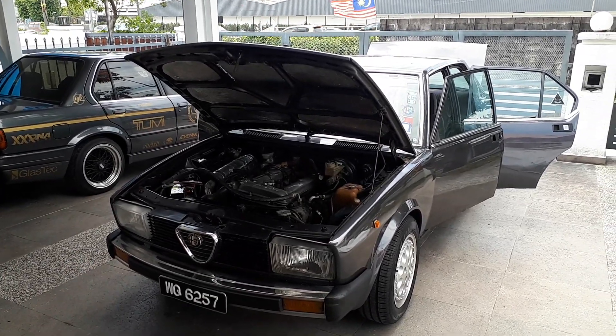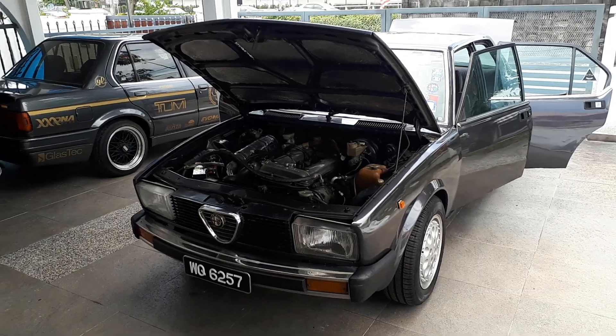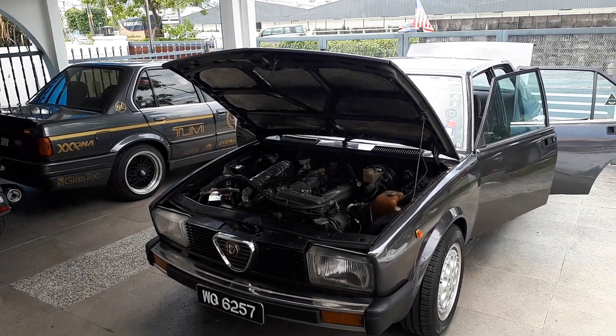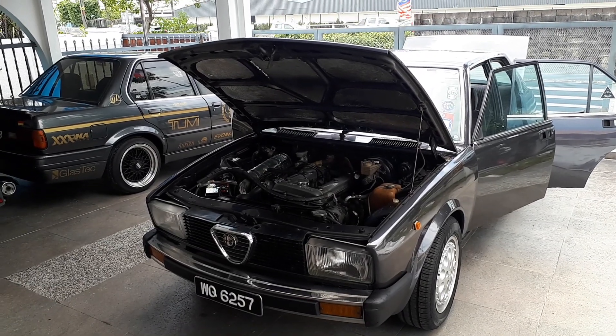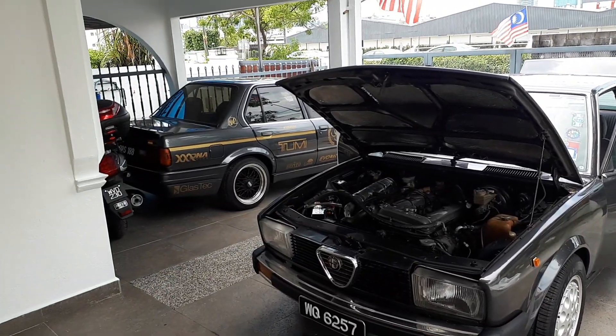Today I kind of took the morning off to tend to my cars — been kind of busy lately. Here's the old Bella right next to my E30 over there. About 11 years separate the two cars — this one's from 1979, that one's from 1990.